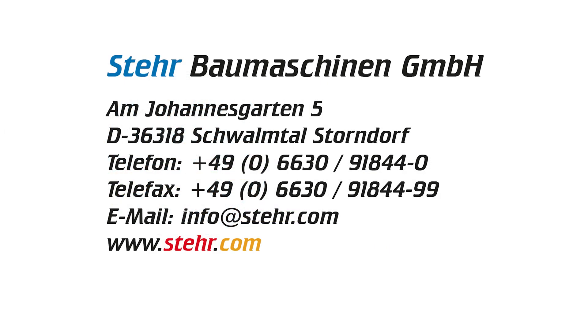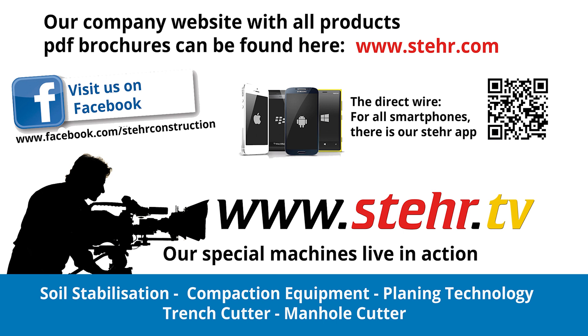You can find more innovative STEAIR ideas at www.stea.com and videos about our special machines in practical use at www.stea.tv.